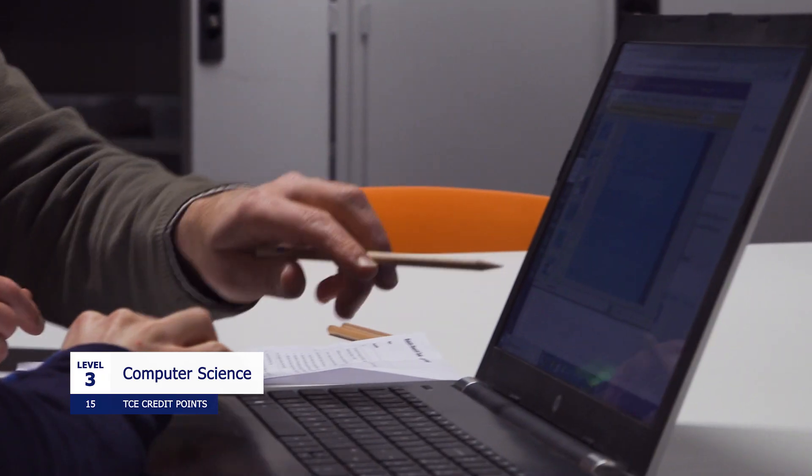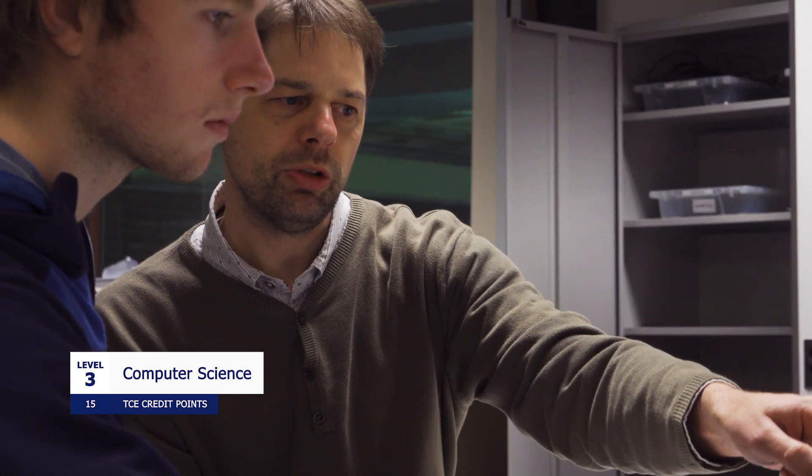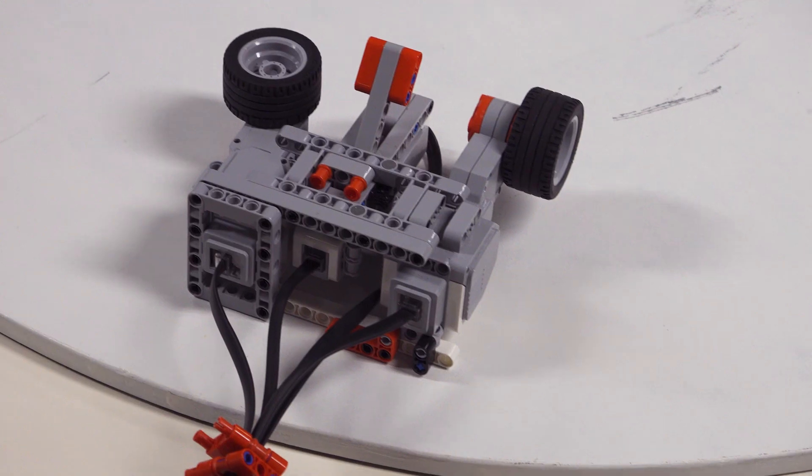Hi, I'm Rob. I teach computer science, robotics, and game design. In computer science, you'll learn how computers work and have an opportunity to develop your programming skills. If you like problem-solving and have a strong background in mathematics, or even a reasonable background in mathematics, then computer science is a good option in year 11.